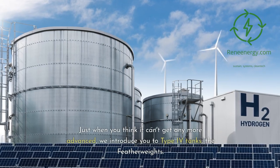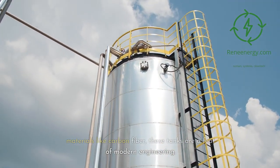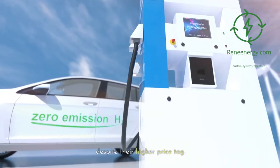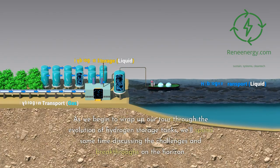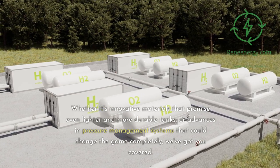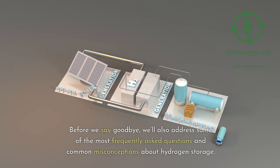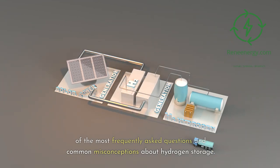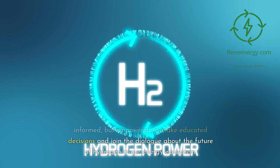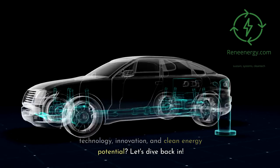The blend of materials used in Type 3 hydrogen tanks is a finely tuned balance of weight, cost, and safety. Then we introduce you to Type 4 tanks — the featherweights. Engineered to perfection with advanced materials like carbon fiber, these tanks are a feat of modern engineering, often considered best in class for most automotive applications, despite their higher price tag. We'll also discuss challenges and breakthroughs on the horizon — innovative materials promising lighter, more durable tanks, and advances in pressure management systems that could change the game completely.